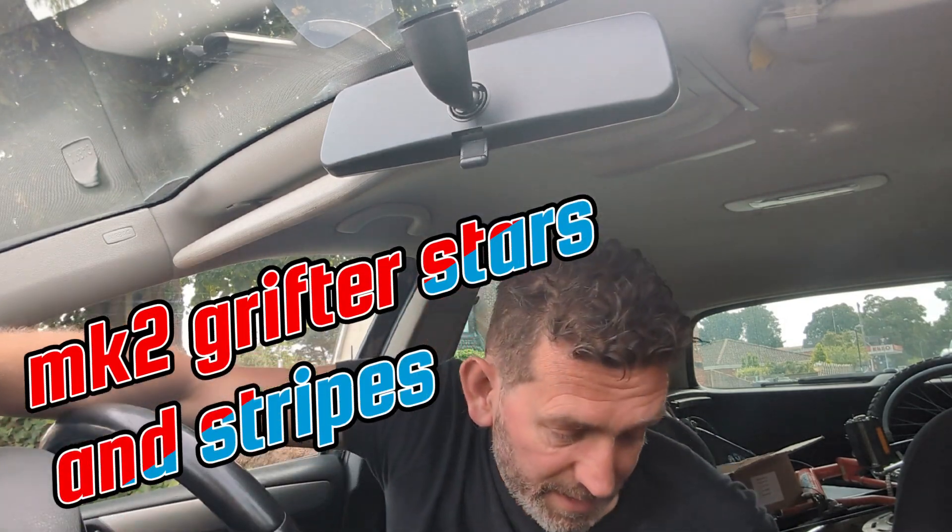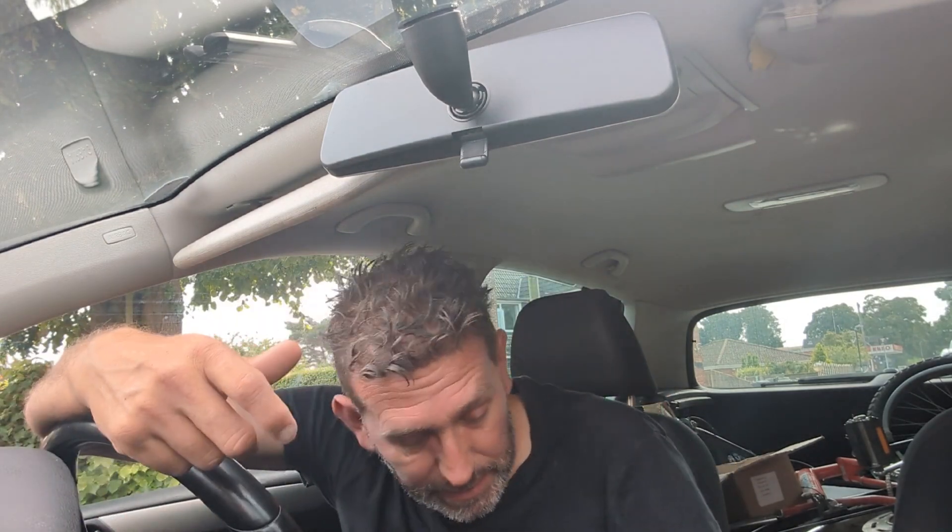It's a Space Blue chopper — the Grifter Stars and Stripes Mark II. The story is it stood 25 years in an elderly couple's garage. They've moved overseas and the neighbor was given the job of cleaning out the property. There were three Grifters — two went to the tip or a skip — but one has survived. I've got the survivor.